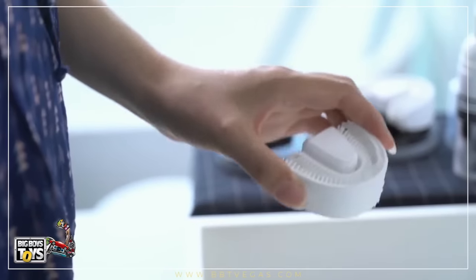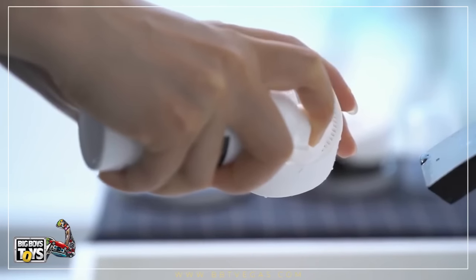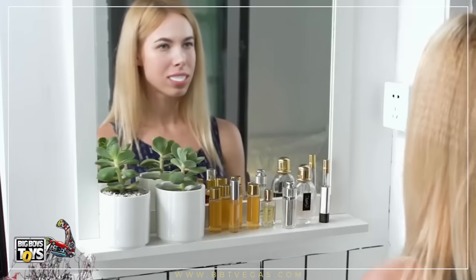Chiz is very easy to use. Apply the special toothpaste mousse around the bristles. Pop it into your mouth, bite down slightly, and it will automatically start brushing your teeth for 30 seconds.